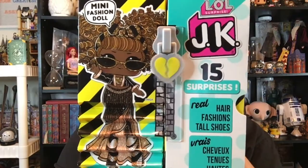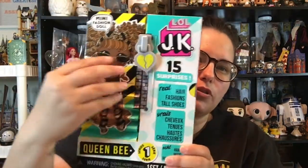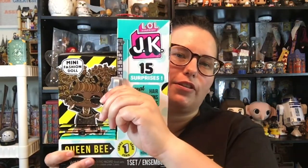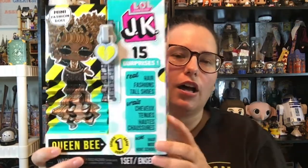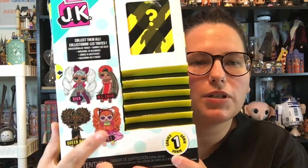The JKs have 15 surprises. They look like they're super tall, but when you pull the little zipper, you can tell that they're actually small dolls. There are four in this series to collect. So far we've opened Neon, Cutie, and Diva, and today we're adding Queen B to that collection.